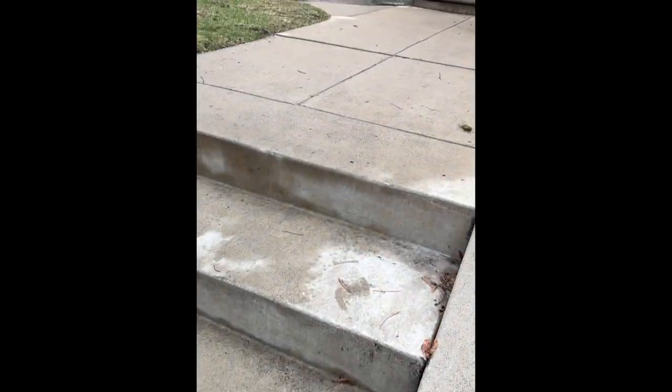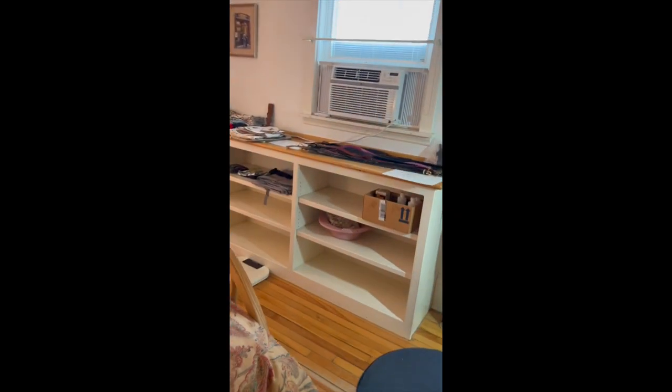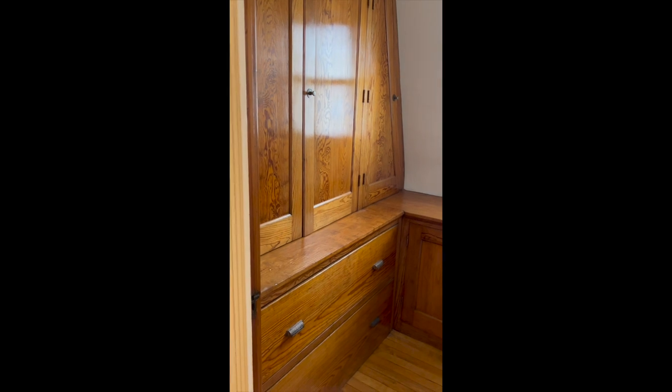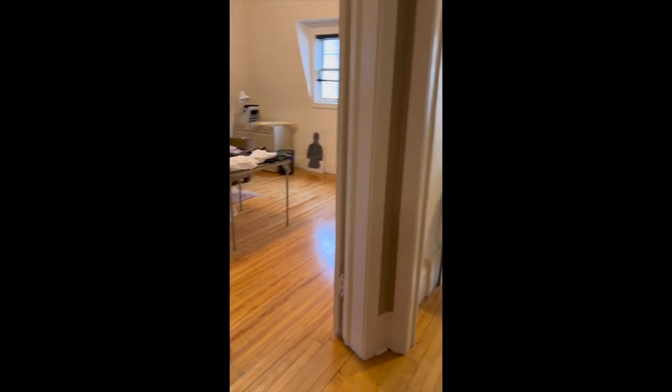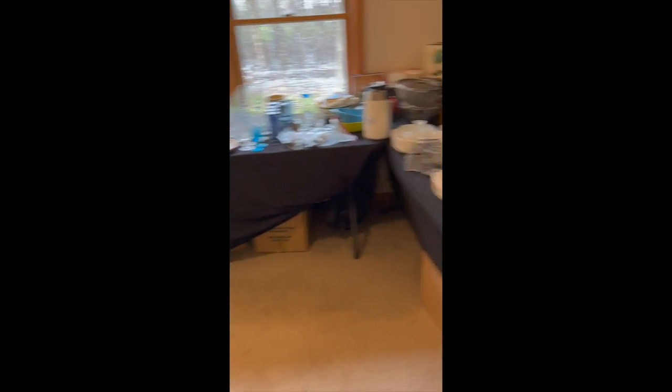Let's go estate sale shopping — here's a little footage of my journey. I thought I was going to document it, however I quickly filled my arms with goodies and the houses were pretty packed with people, so I ditched that idea. It's fun to see a few little clips before we dive into the haul. The first estate sale was its second day, and anything ten dollars or less was half off, and anything ten dollars or more was 30% off.